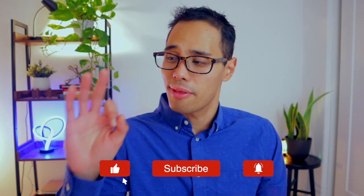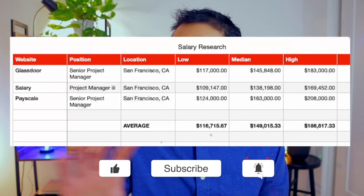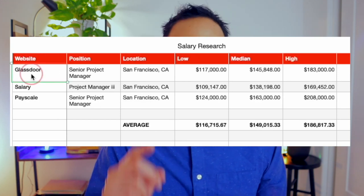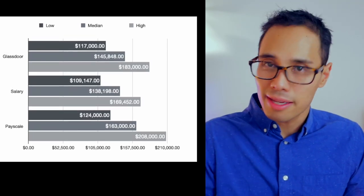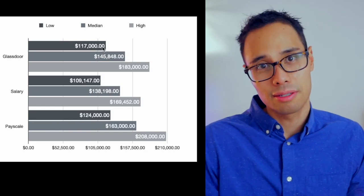We've now collected information from three websites. What I like to do next is to input all of this data into an Excel table so we can do our own analysis. When we plot this data into a graph, we can see a general rise in salary from low to high, with the median values targeting right around $150,000 and the high end anywhere from $150,000 to a little less than $200,000. The next step is to calculate the average among all three websites for the low, median, and high range.